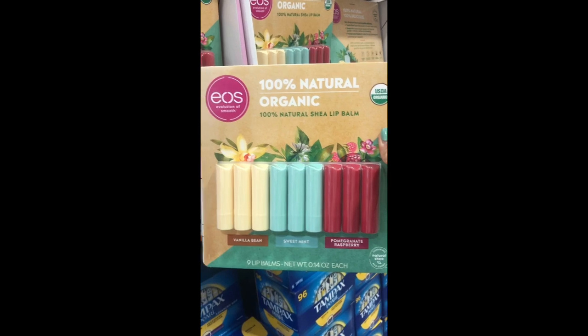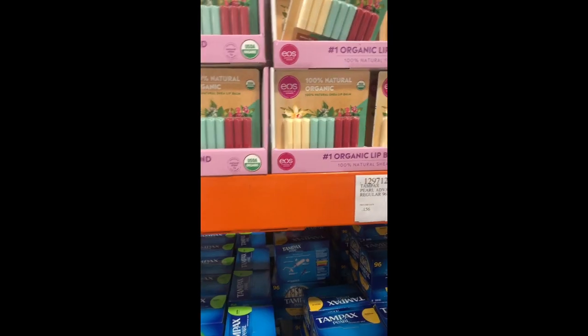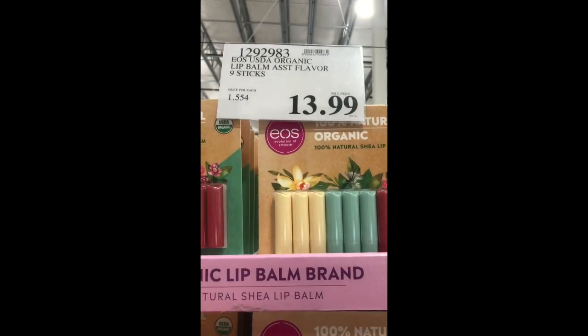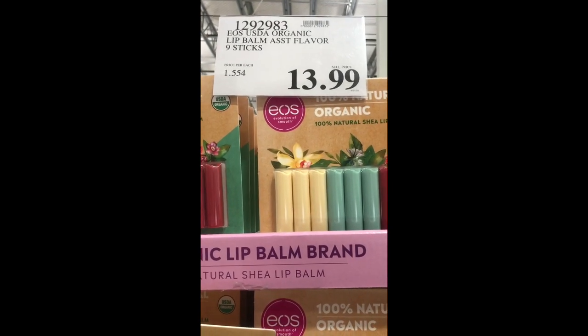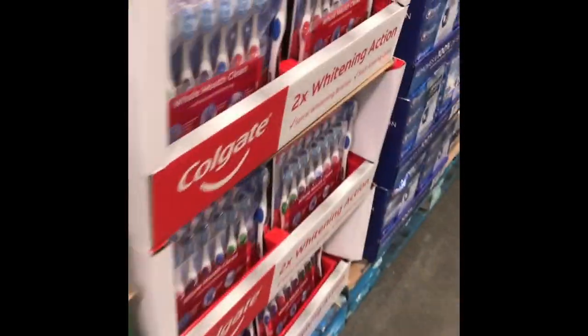Oh my god, guys — the EOS 100% natural shea lip balm is here at Costco! I never knew they came in stick form, but for $13.99 you get nine sticks. This would be a great stocking stuffer for co-workers, friends, family, or teachers, and you'll still have some left for yourself.